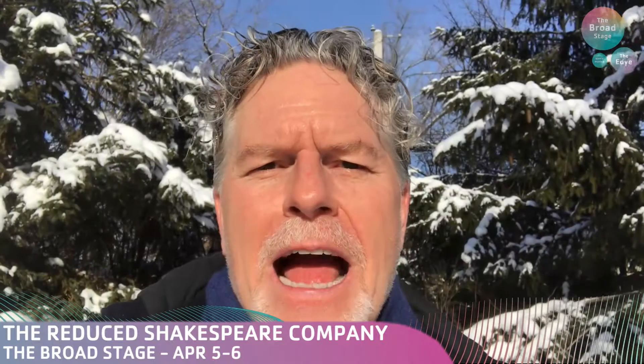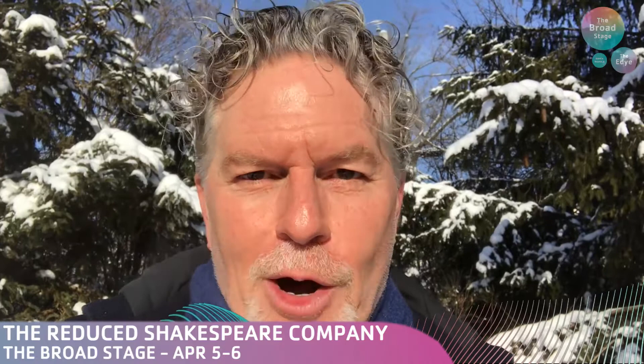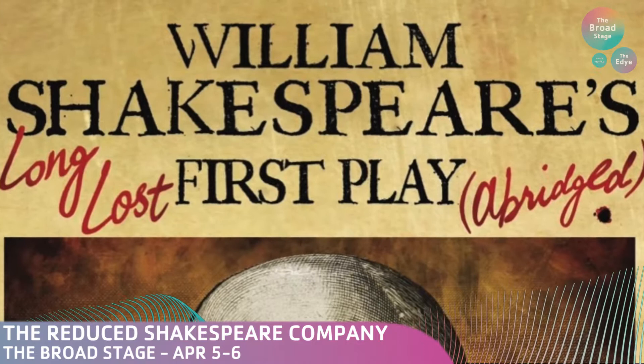Hi, I'm Austin Titchener, one-third of the Reduced Shakespeare Company, and I am so excited to tell you that on April 5th and 6th, I'll be getting out of snowy, wintry Chicago and returning to California to perform William Shakespeare's long-lost first play, Abridged, at the Broad Stage in Santa Monica.